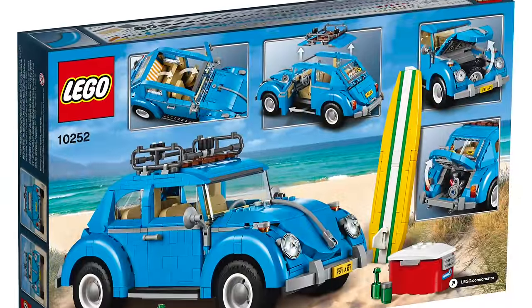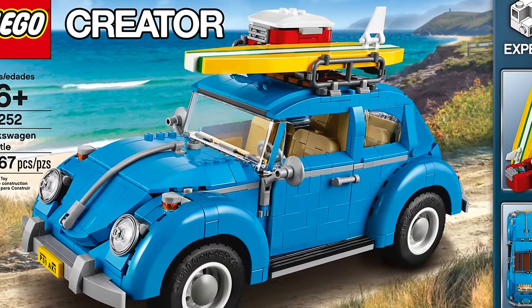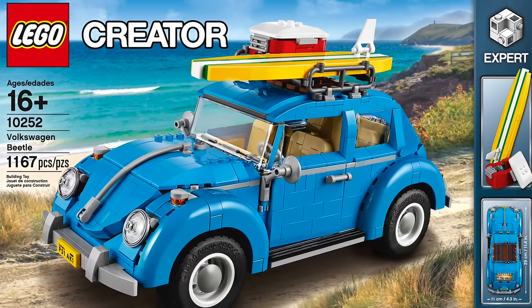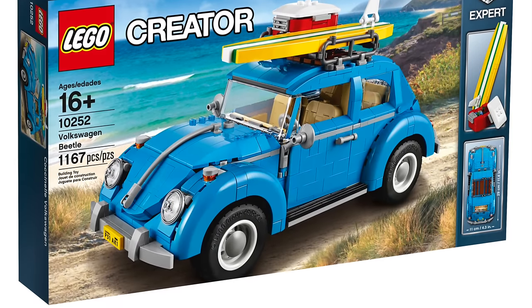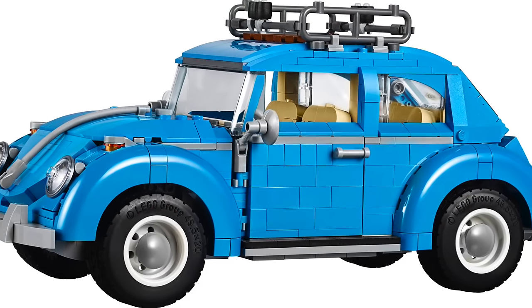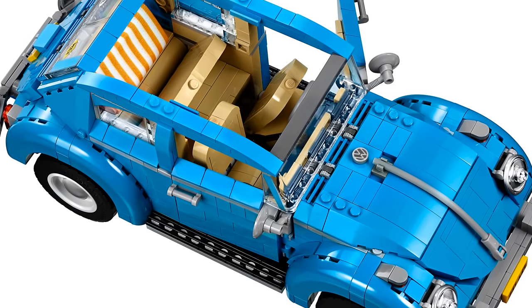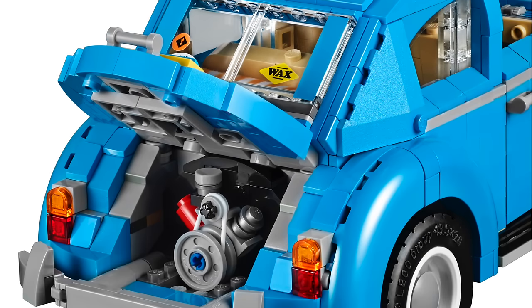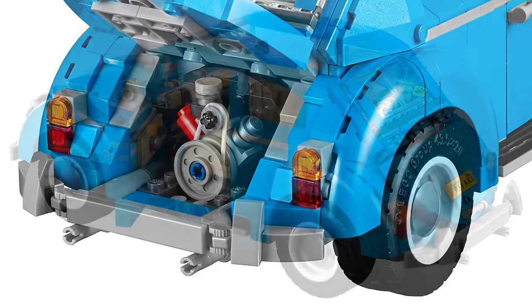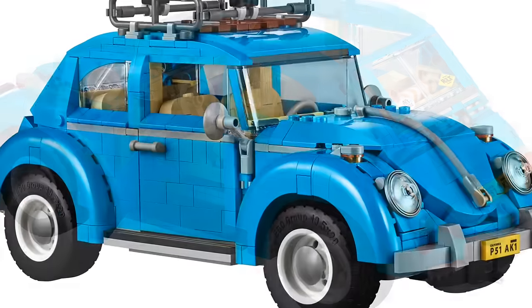It's a really cool design. I really like the little blue beetle that they have there, and it's got a little surfboard on the top. There's the box — you can see it's got a lot of detail. They really did a great job designing this car. You can even fold the seats, and you can see the engine in there. It's kind of amazing the amount of detail they can get into one of these sets.